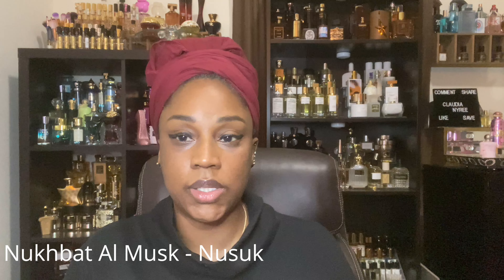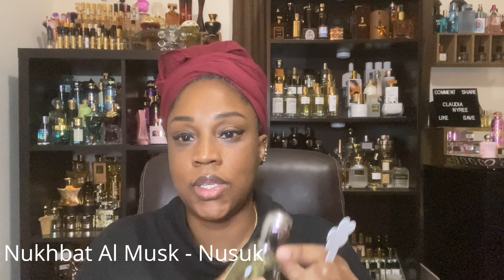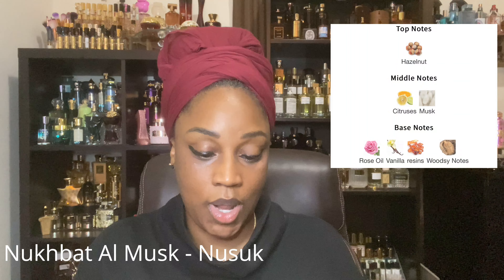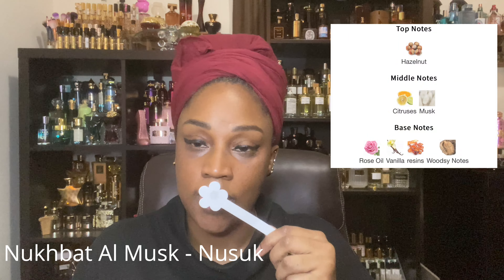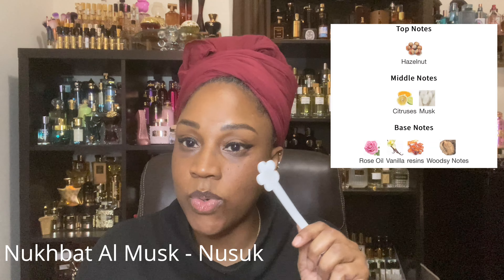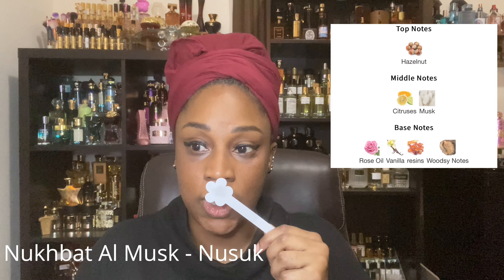And that one is — the names kind of throw me off, so forgive me if I butcher it — but I want to say it is Nabat Ella Musk. This one here is hazelnut and citrus. Those are what I get mostly out of this fragrance. And then there's a rose oil to it. So if you like a rosy fragrance, this is one that I would tell you to go get.